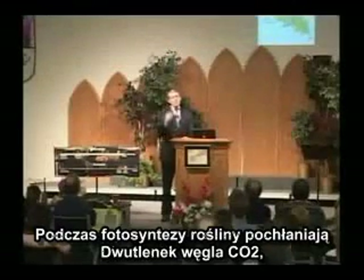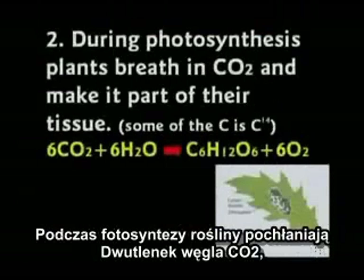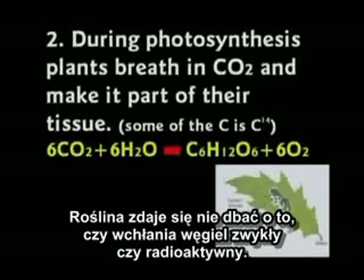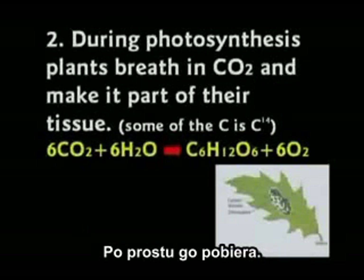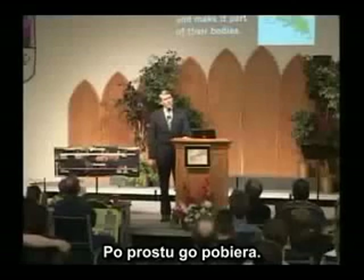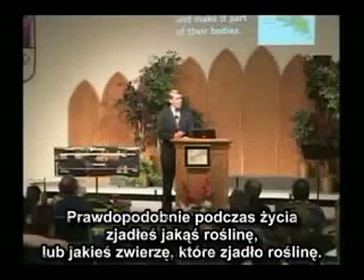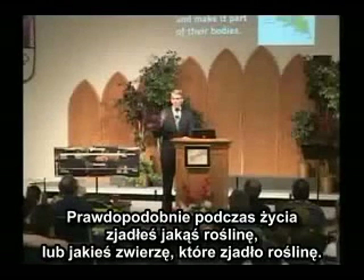During photosynthesis, plants are breathing in carbon dioxide, and this radioactive carbon is mixed in with the regular carbon. The plant doesn't seem to know or care if it's getting radioactive carbon or regular carbon — it just takes it right in. Animals eat the plants and make it part of their body.